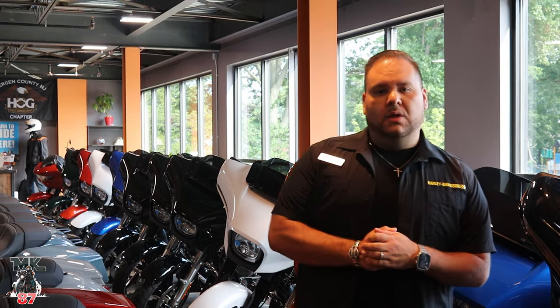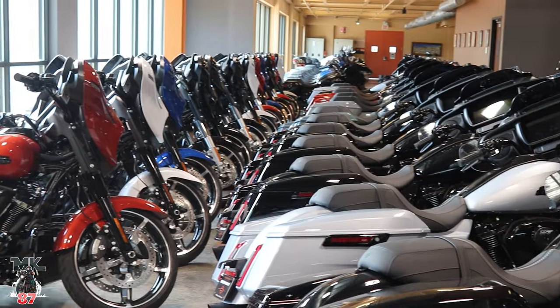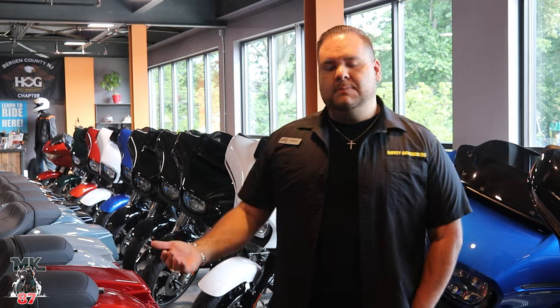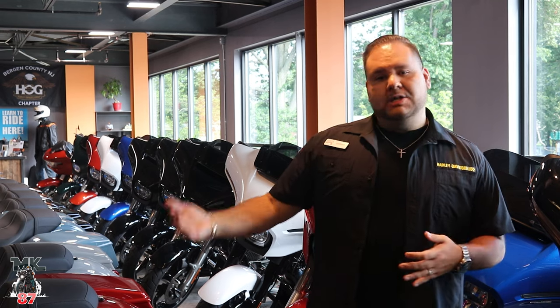We do have a flex finance program as well, so you don't have to do your traditional financing, which is pretty cool. If you don't know what flex is, it's pretty much a hybrid lease — you pretty much own it, so it's not like a lease, but at the end of the term, which is 36 months or 48 months, you can walk away and get on something new, or you can actually buy out the bike.